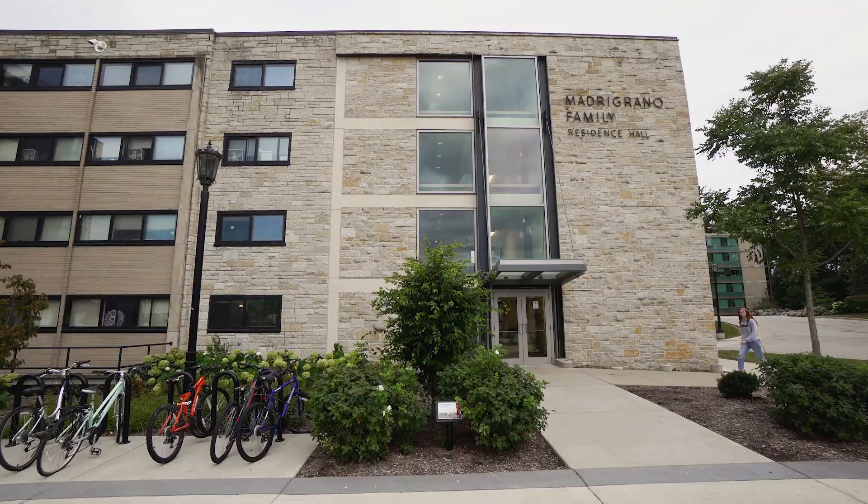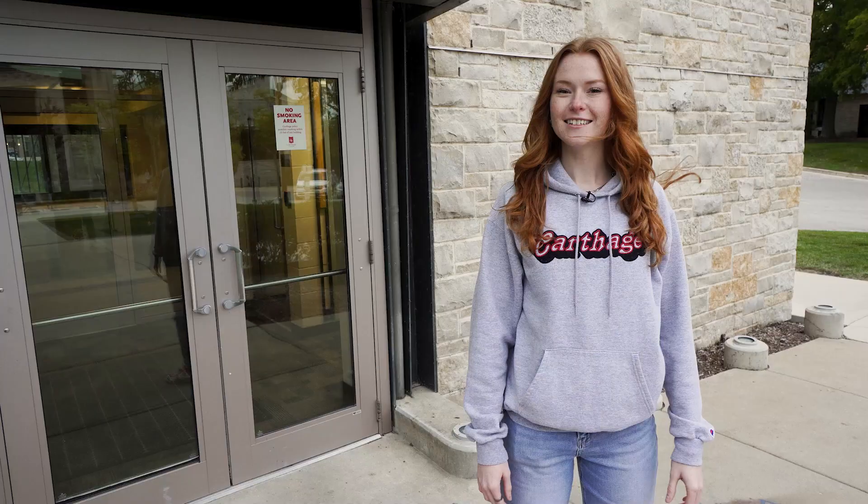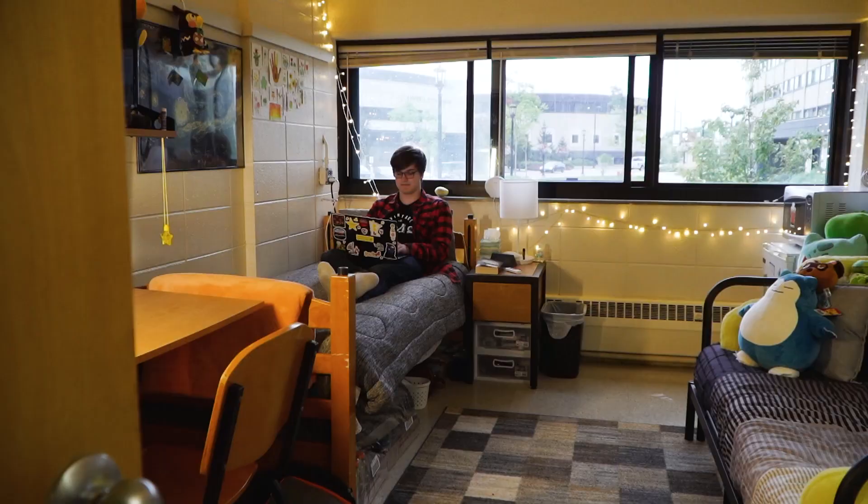Most of you are incoming freshmen, which means that you will probably be in a traditional hall like Madrigano. All traditional halls are co-ed, with the exception of one female hall, and they're all usually doubles with some select singles.